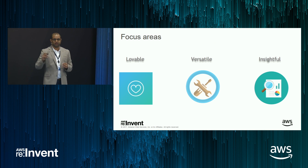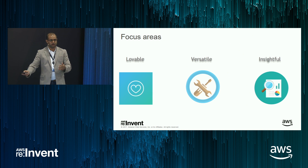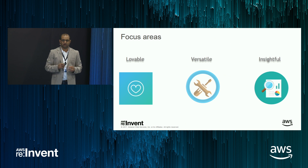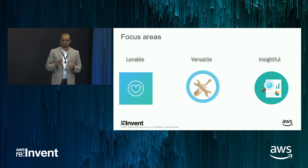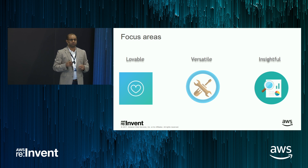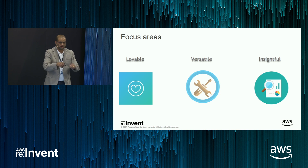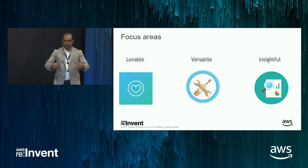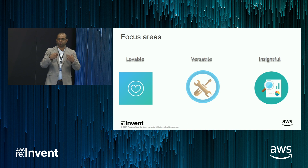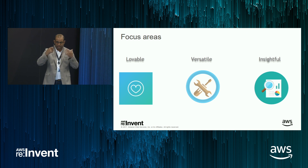The second pillar is to make CloudBees Jenkins Enterprise really versatile — you can essentially run, install, and manage the product on any platform of your choice, just like Jenkins itself. The last pillar is making the product more insightful. That management persona wants key insights: how is my team performing? My CTO wanted weekly releases — am I doing that? What are the bottlenecks in my pipeline? Who's causing that? Is it a dependency from another project, or is it infrastructure? That's what the insights dashboards will show you.